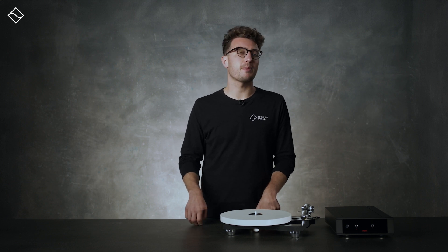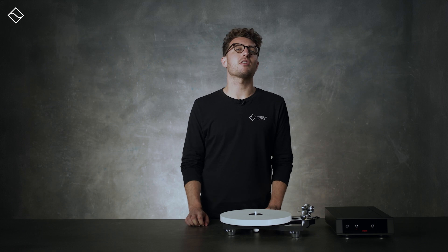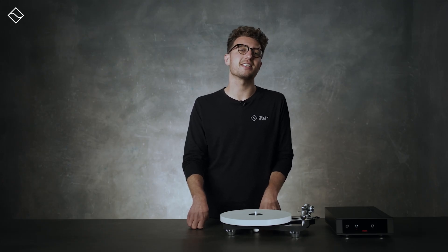Today we're going to talk about something very special, as a rare product like this one promises to leave a legacy for years to come. The new Rega Naya is not just any turntable — for many it represents the ultimate goal in their hi-fi journey. So without further ado, let's delve into what makes this turntable a remarkable piece in the world of high fidelity sound.